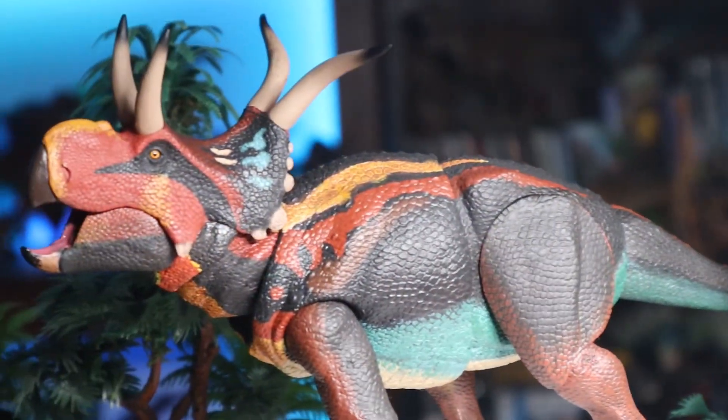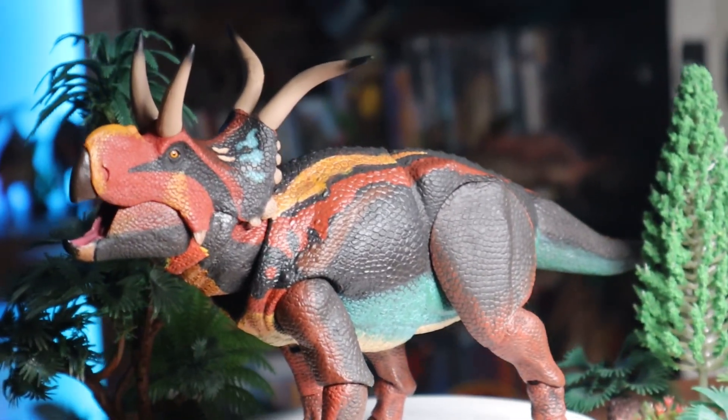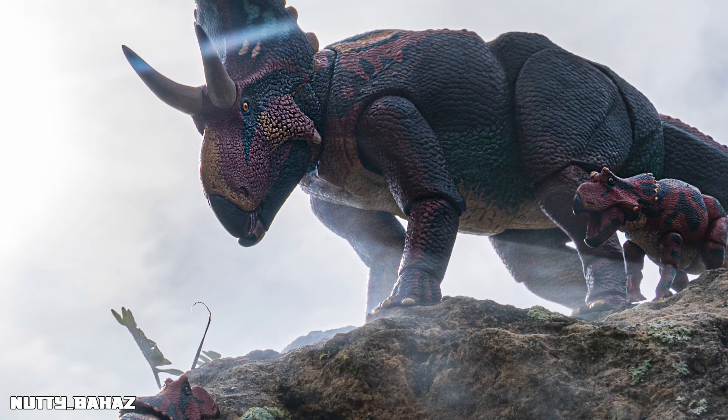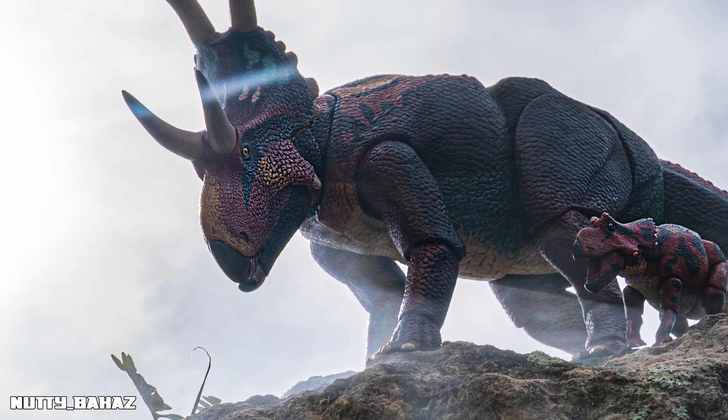While Diabloceratops may not be as famous as Triceratops, it's still incredibly important to paleontology. It's one of the earliest known Centrosaurines — a subgroup of ceratopsians that includes species such as Centrosaurus and Styracosaurus. Studying Diabloceratops has helped us understand how ceratopsians evolved, diversified, and adapted over time. It gives us a snapshot of ceratopsian evolution at a pivotal moment, when new ceratopsians with unique ornamentation were rapidly evolving across the Cretaceous.